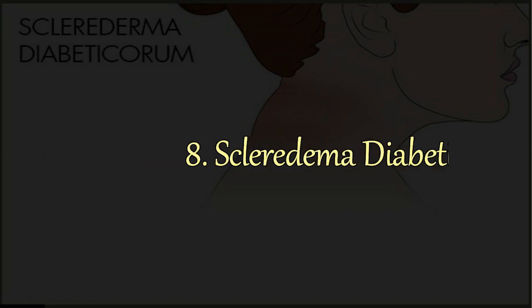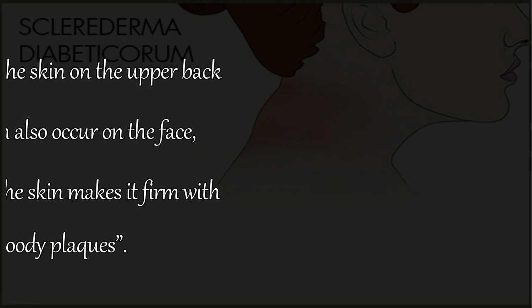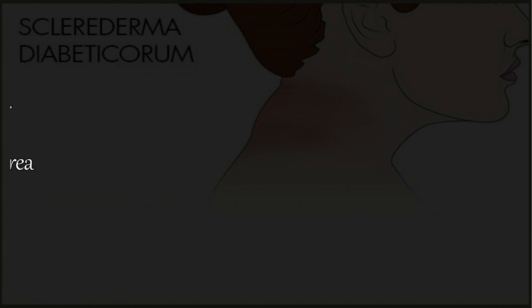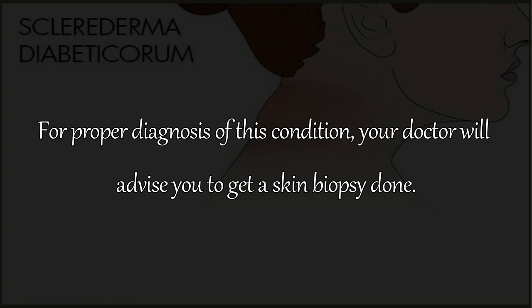8. Scleroderma Diabeticorum. This is a rare connective disorder occurring in diabetics due to poor metabolic control. It is characterized by thickening of the skin on the upper back area and back of the neck, and can also occur on the face, neck, and trunk. The hardening of the skin makes it firm with slightly red or brown woody plaques. The disease usually progresses slowly over several years and tends to decrease sensitivity and reduce motility in the neck and shoulders. For proper diagnosis, your doctor will advise you to get a skin biopsy done.